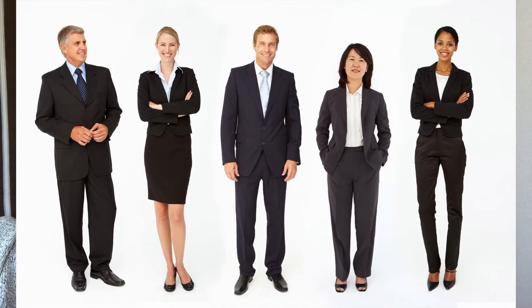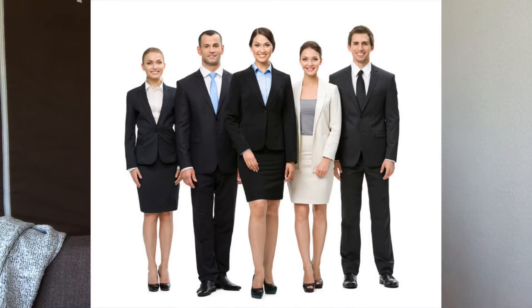Whatever you wear in Jamaica or wherever you're from, you can wear it here in Japan if it's a professional-looking attire. Anything that you can wear to an interview you can wear to school, and you are encouraged to look professional at all times. If you don't know what professional means, you can always go on Google and look for interview-looking outfits — it's very simple.